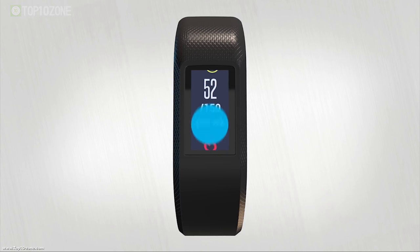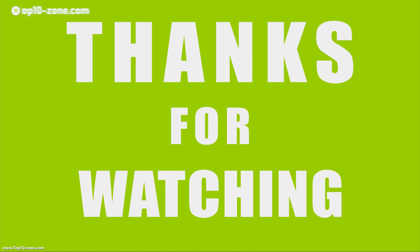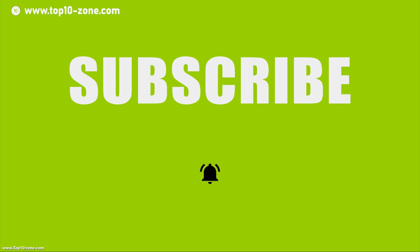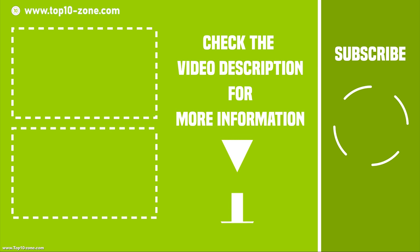So these are our top 10 best fitness trackers. Like, share, and comment your thoughts below. If you like our videos, hit the subscribe button if you want to see more videos like this on your feed.